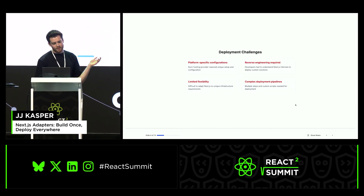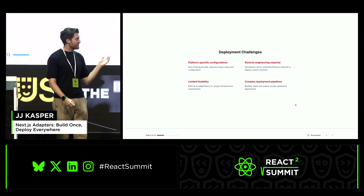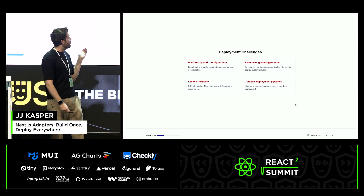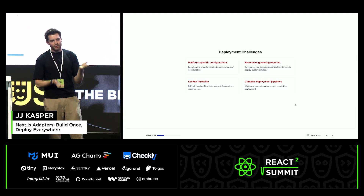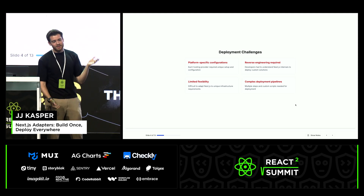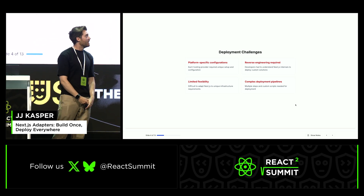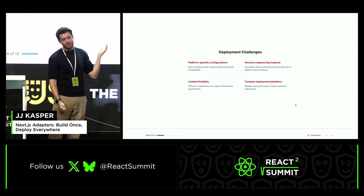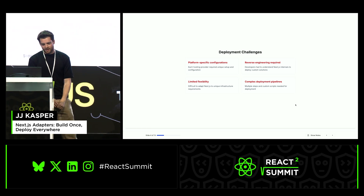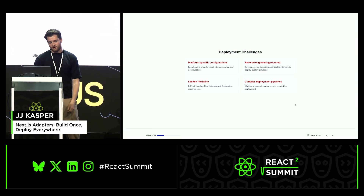Going back to the deployment challenges: most platforms have very specific handling. Netlify, Vercel, Cloudflare — we all have different ways of handling primitives. With just a node server, it can't be optimized for each platform as much as you want. Next.js has docs, but when it comes to reading from the .next folder, it can change here and there — it's not covered by Semver — and so that causes the need for reverse engineering, which nobody wants to have to do constantly. This also caused complex deployment pipelines.